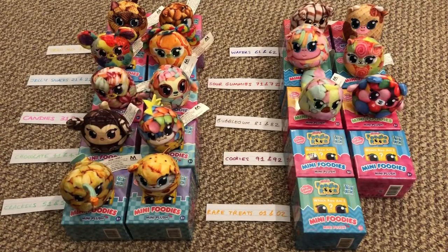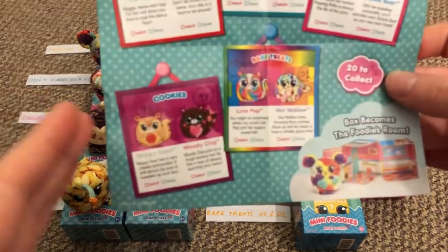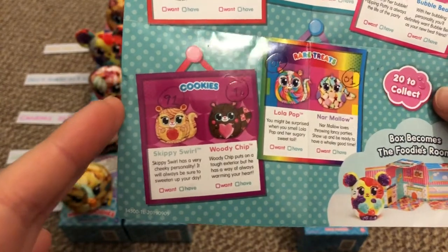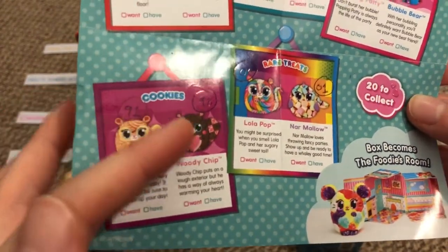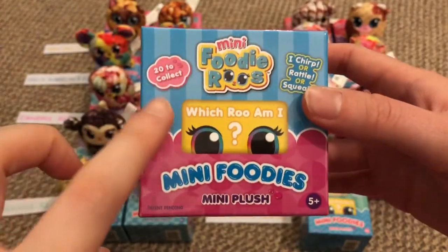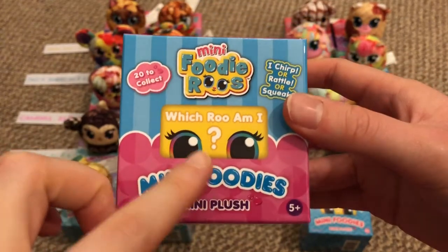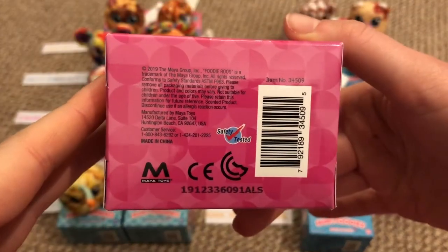We're down to the last three categories now. The cookies are numbers 91 and 92 and I really like both of these. On the checklist they have purple-pinkish circles in the background, and the packaging also has purple circles. Look for those plus blue stripes if you want this one. This is number 91.